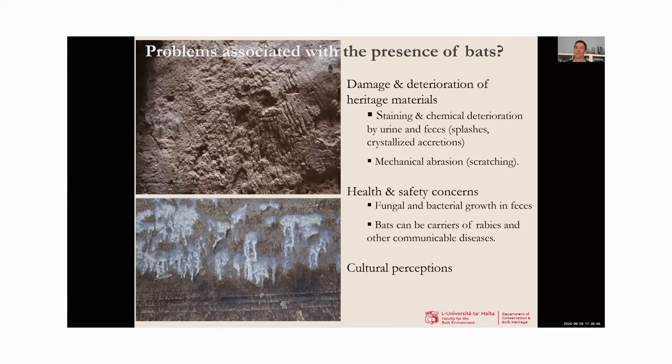There are also health and safety concerns associated with bats. Fungus and bacteria can grow in their feces, whether fresh or old deposits, and human contact with this material can be quite problematic. Bats can be carriers of diseases communicable directly to humans: rabies is a well-known, high-risk example, and coronaviruses are a recent famous example, which I'm sure we all have on our minds. Additionally, cultural perceptions can cause problems, as bats can have negative associations for certain peoples due to cultural beliefs, or simply due to fear of an unknown wild animal population.